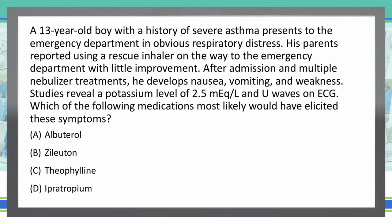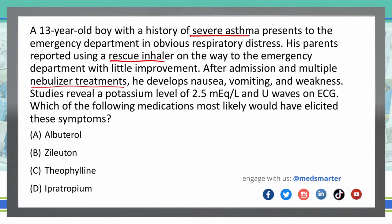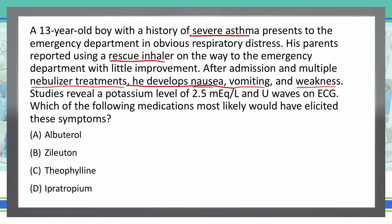Let's look at the most important things here. We have a patient with severe asthma — already has this history. They used a rescue inhaler with little improvement, and then at the ED they did nebulizer treatments, and the patient then developed nausea, vomiting, weakness. Our potassium level was low — that's important — and we had U-waves on ECG. The most important thing to focus on is the low potassium and the U-waves.